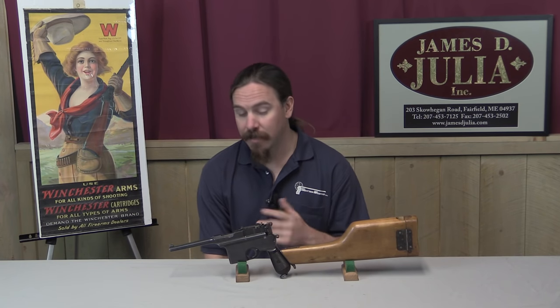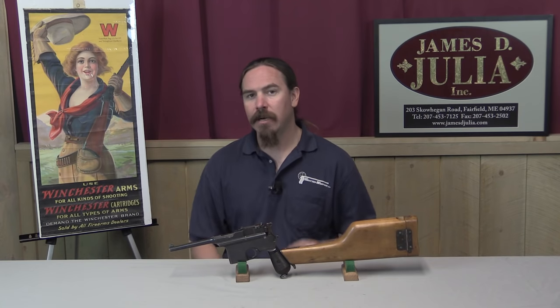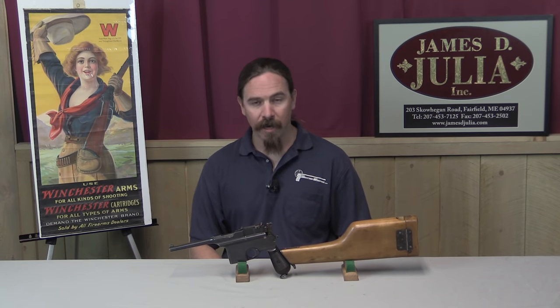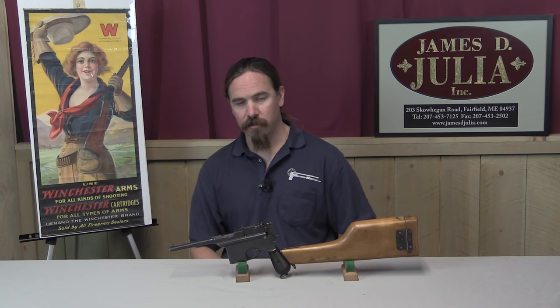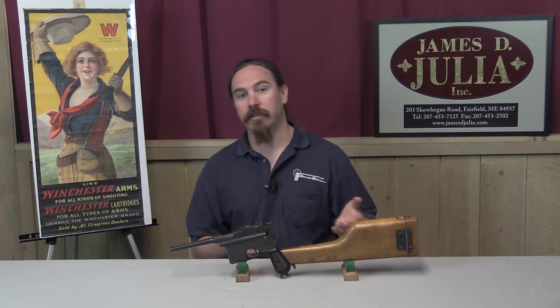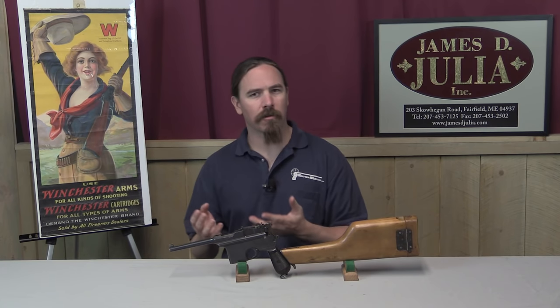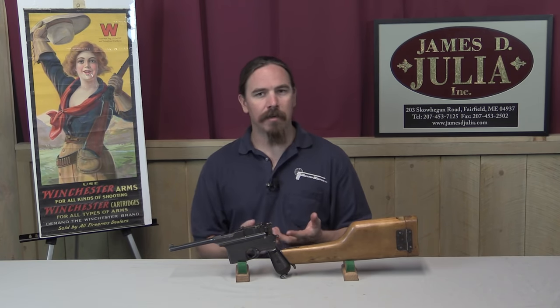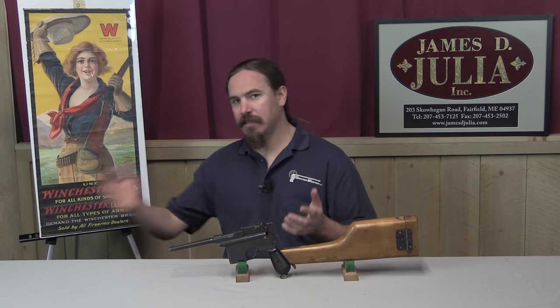Astra wanted to get in on this business, and so in 1927 they sent a sales representative to the area. Companies doing this business into China didn't actually sell directly to China — what they typically did was sell to Japanese wholesalers who would then resell guns into China. The Japanese companies had a much closer cultural relationship to China, and it would be very difficult for a Spanish company to suddenly, in the 1920s, decide to sell into China.